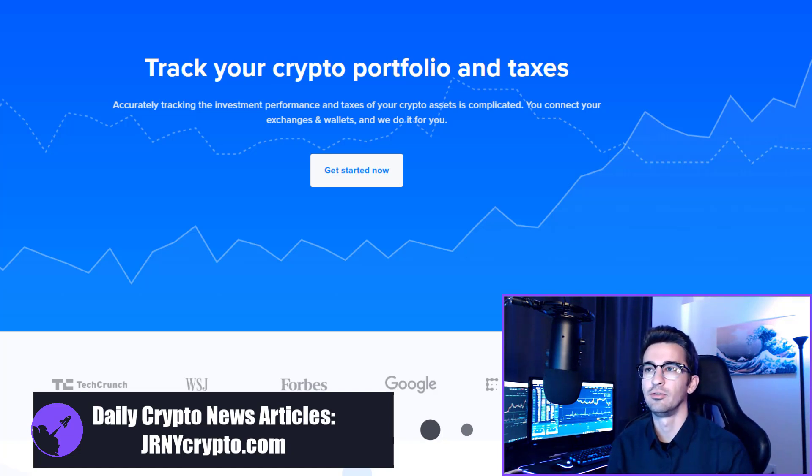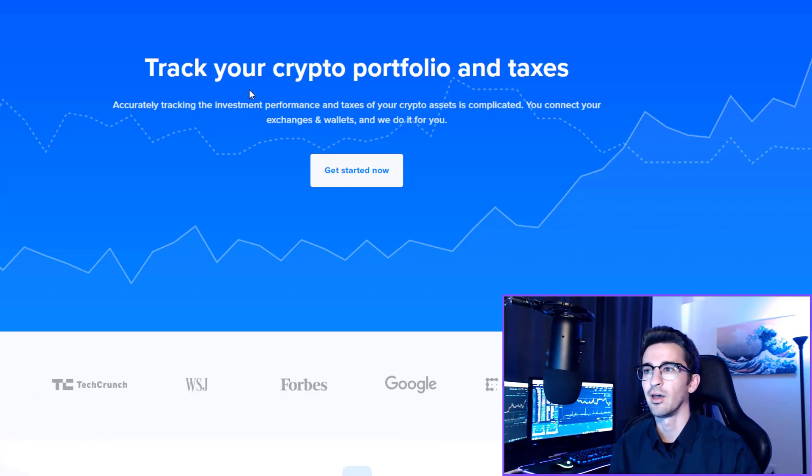I do want to recommend some crypto tools that I use and highly recommend. The first one being a crypto portfolio and taxes tracker. If you use the affiliate link in the video description or the comments, you will get 10% off. I highly recommend this — it makes your taxes very simple every year. The crypto portfolio tracker gives you daily, weekly, and monthly profit and loss statements, and it helps you keep track of where you're at with your portfolio.